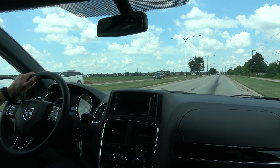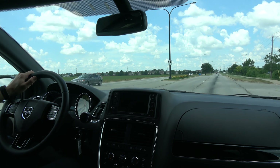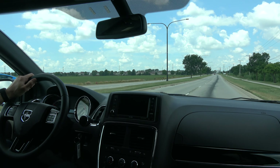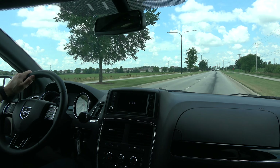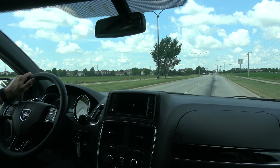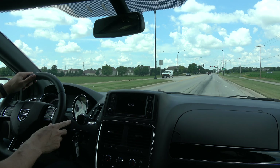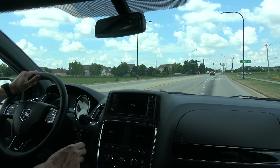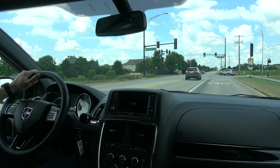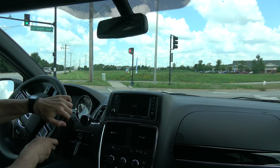Okay guys, in the Dodge SXT minivan. I'm going to do a pull, so let's see how this thing pulls. I think this is powered by a 3.6 liter Pentastar V6, which I believe is the same engine in the Dodge Challenger V6 model — around 280 horsepower. I'm not sure if it's detuned at all in the van. The AC on this thing works great, so I'm going to get on the throttle.